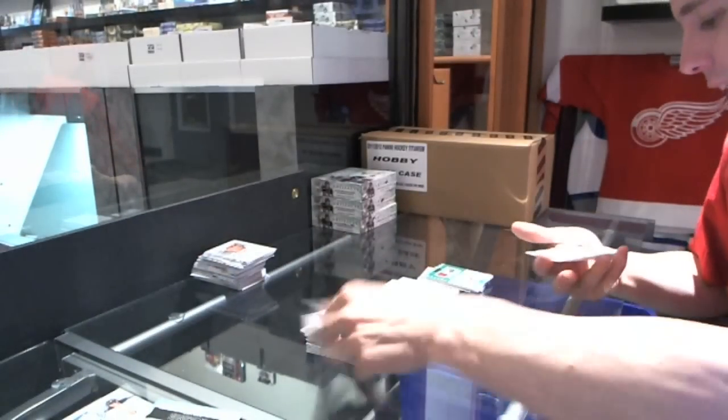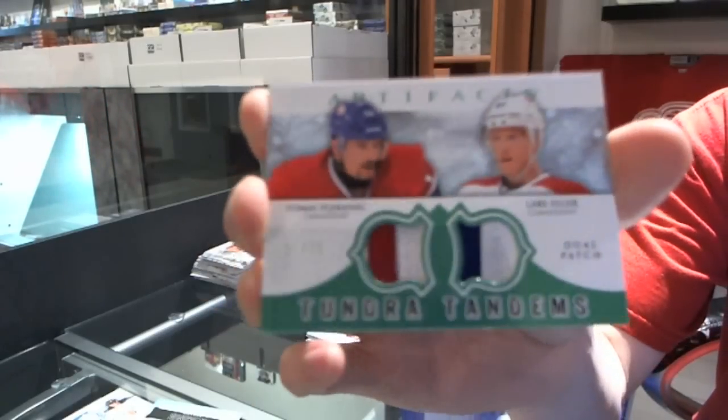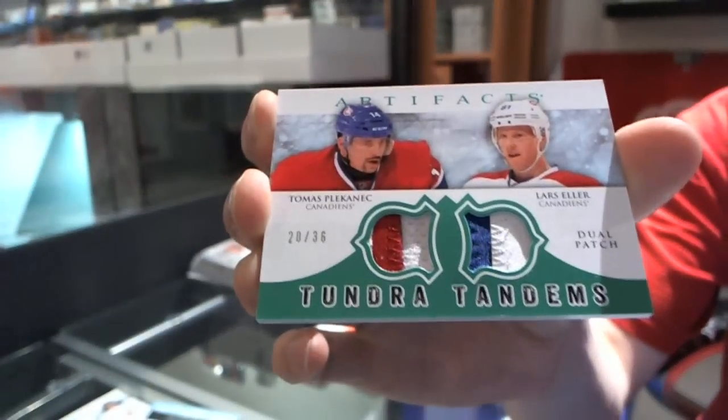We'll follow that up with a Tundra Tandems dual patch, number 20 of 36, for the Montreal Canadiens — Tomas Plekanec and Lars Eller.